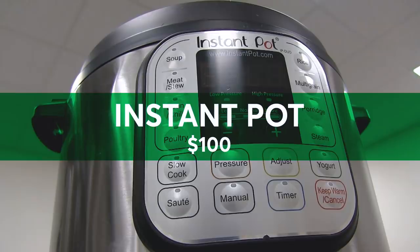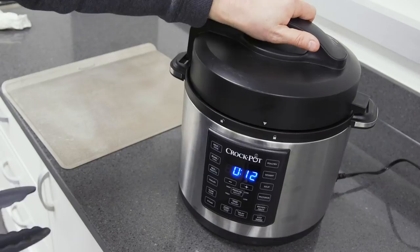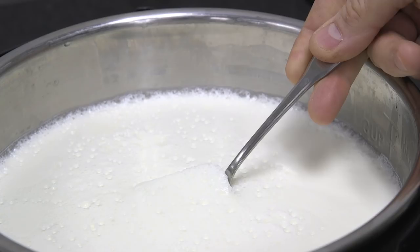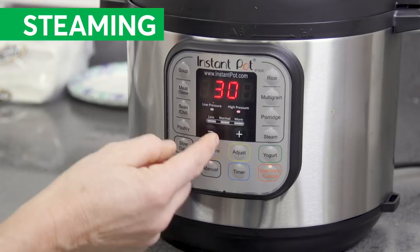How does the immensely popular Instant Pot, priced at $100, compare to the Crock-Pot Express Crock Multicooker, which sells for $30 less? It's a Consumer Reports face-off. Both cookers claim to perform many functions, from pressure cooking to making yogurt. Consumer Reports tester Bernie Dietrich put them through their paces.